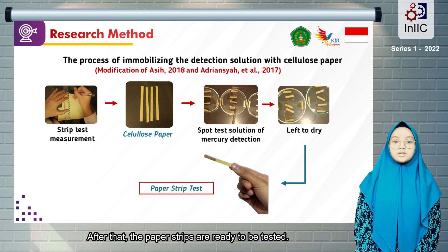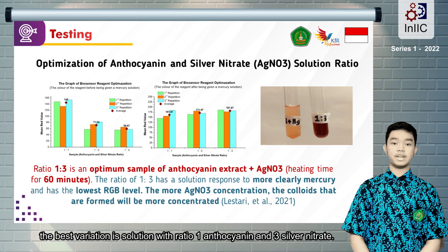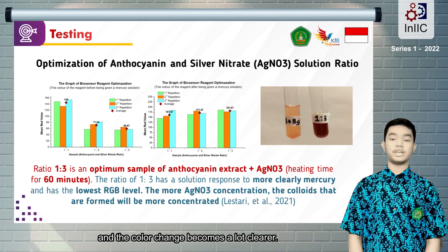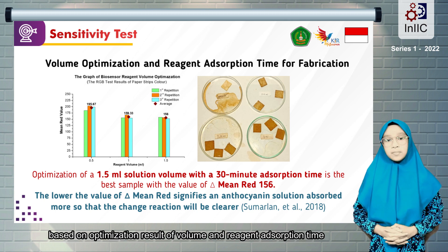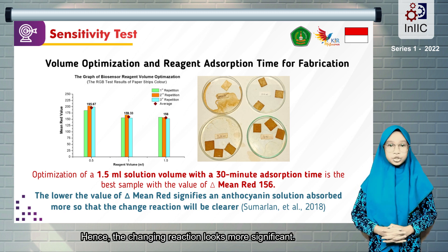After that, the paper strips are ready to be tested. Based on the optimization test result, the best variation is a solution with a ratio of 1 anthocyanin and 3 silver nitrate. The solution color was more intense than the other solutions and had a significant mercury detection response. The more silver nitrate concentration given, the color will be more intense and the color change becomes a lot clearer. The test demonstrates that a volume of 1.5 ml and 30-minute adsorption duration is the most optimal with the lowest mean red value, making the changing reaction look more significant.